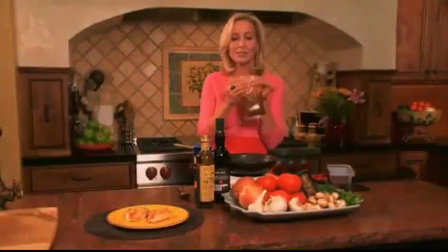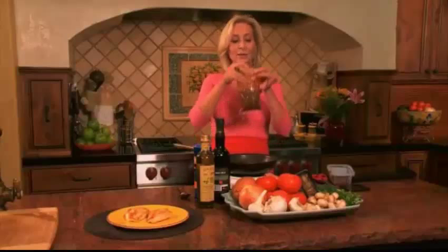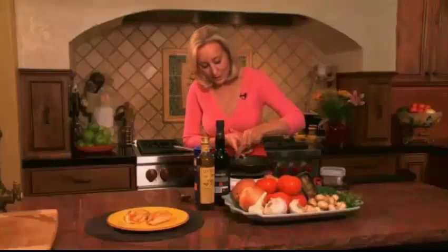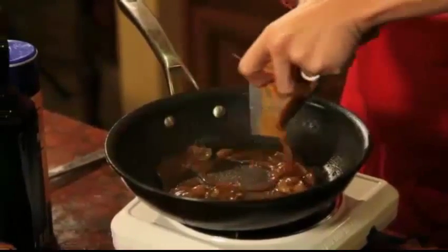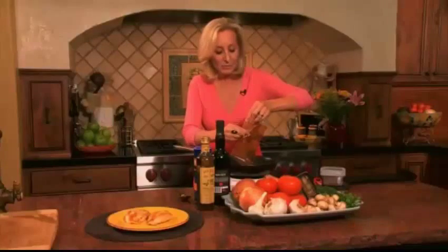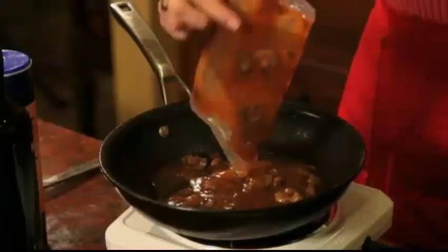All you have to do — it comes in these wonderful little bags with a tear. You can do a tear away there, or I like to use my scissors. I'm just going to snip there and in the pan it goes. I had already grilled my chicken, so all the wonderful savory chicken bits are still in the pan.